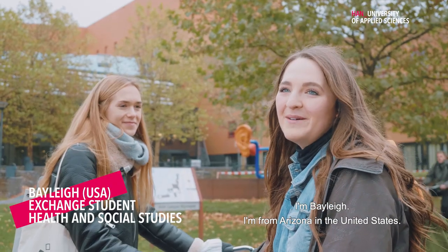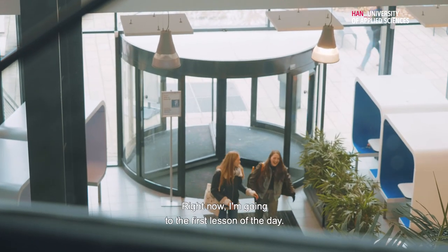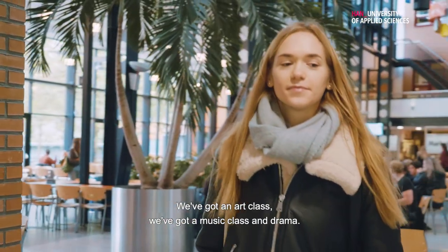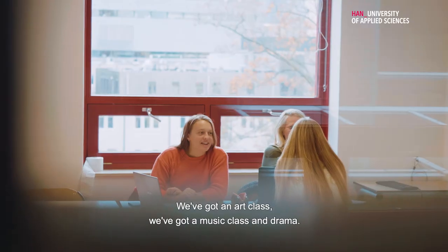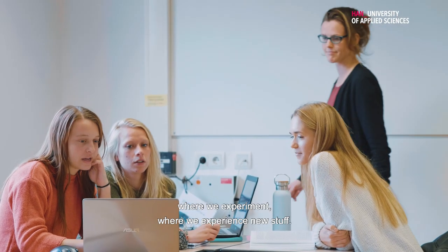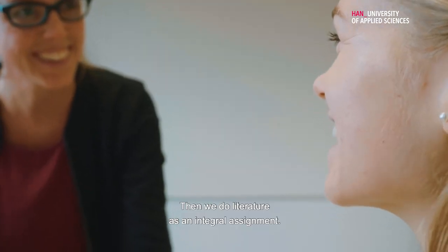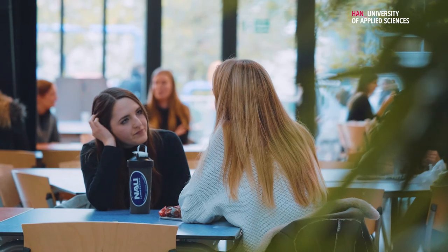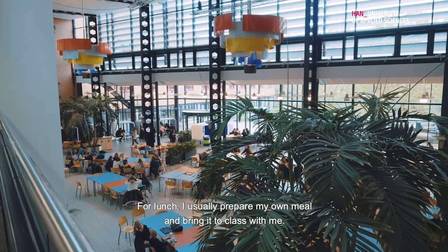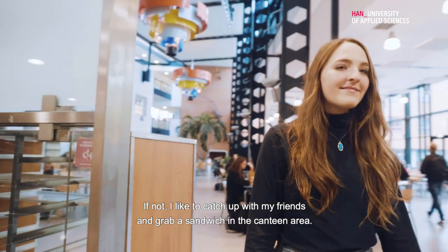I'm Bailey, I'm from Arizona in the United States. Right now I'm going to the first lesson of the day. We've got an art class, we've got a music class and a drama, and then the creative lab where we experiment and experience new stuff, and then do the literature integral assignment. For lunch I usually prepare my own meal and bring it to class with me, and if not I like to catch up with my friends and grab a sandwich in the canteen area.